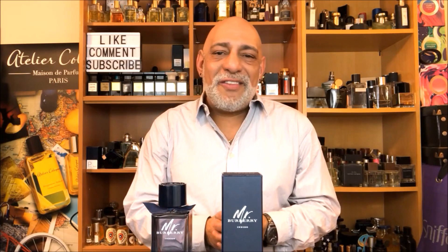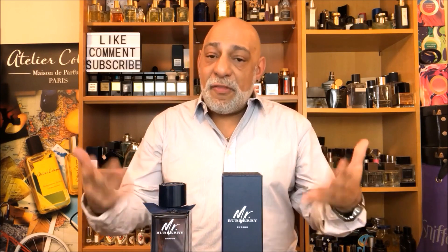The original Mr. Burberry was released in 2016 as an Eau de Toilette. They released an Eau de Parfum in 2017, and this year we get the Indigo version.